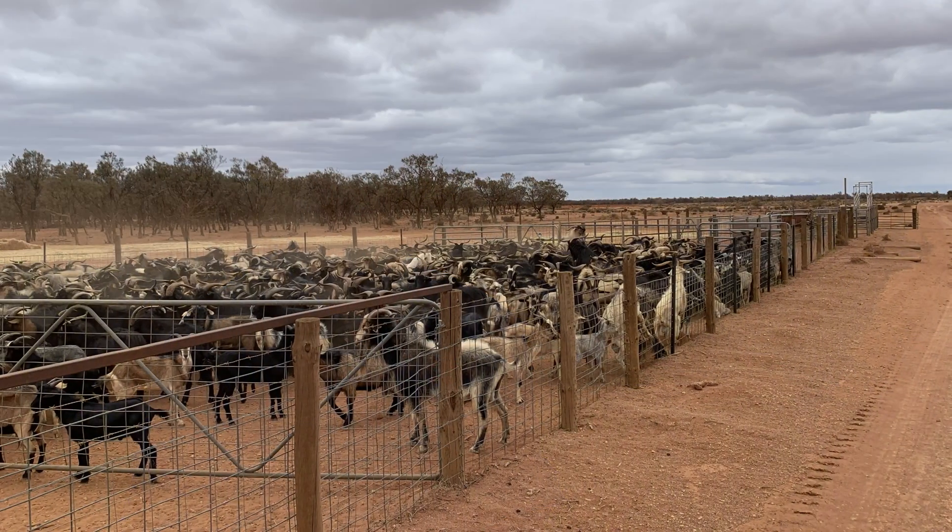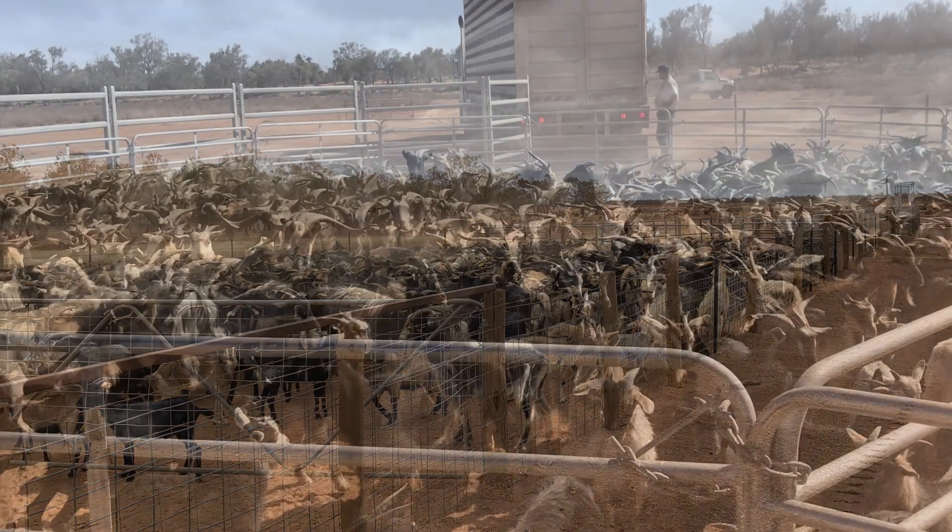We also do a lot of goats here — a lot of goats that migrate in from the northeast. The strategies we're putting in place at Sturtvale to enable us to do the carbon project include putting in total grazing pressure fencing, which allows us to contain the Dorpas, trap them and move them on. On the same hand, it allows us to trap feral goats and remove them off the property, which ultimately allows the land to be rested and regenerate.